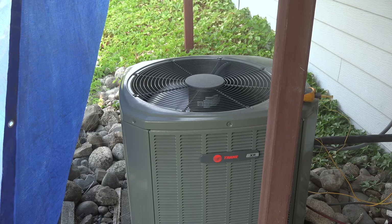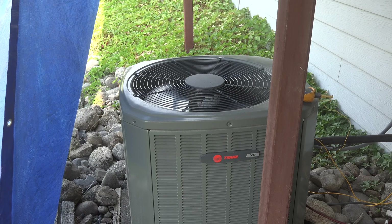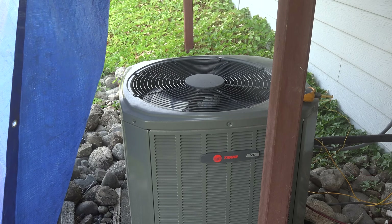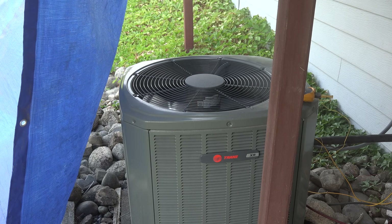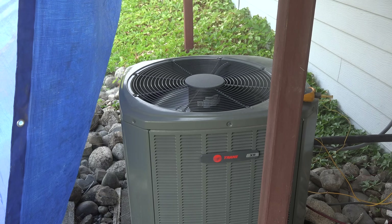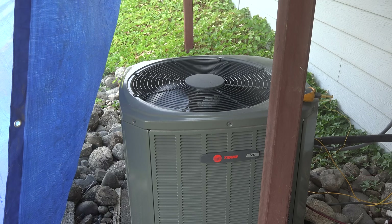This video addresses comments from the first video about shading the air conditioner and whether it actually makes any difference for power usage. Head pressure is essentially the only real thing it could change, so let's take a look at this.